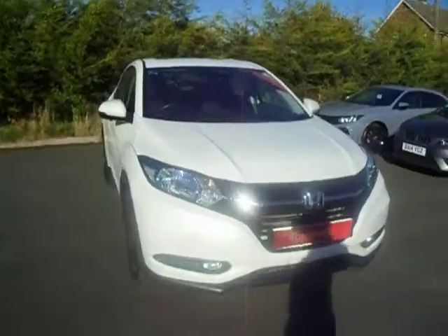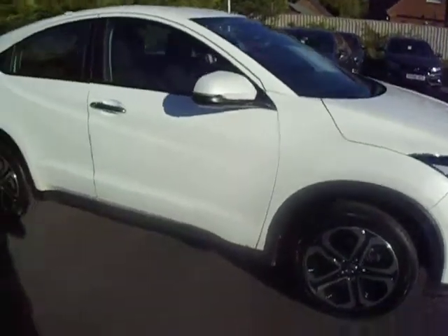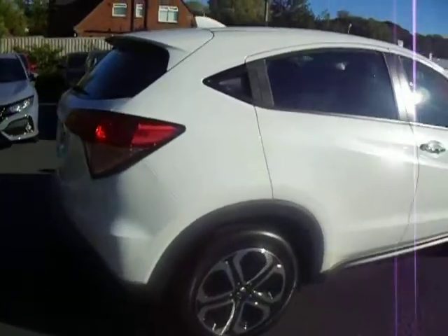Hello and welcome to JT Hughes Honda Shoebury. My name's Clark Allen and today I'm going to be showing around this Honda HR-V. This car is a 1.5 petrol manual and it's an SE in spec.